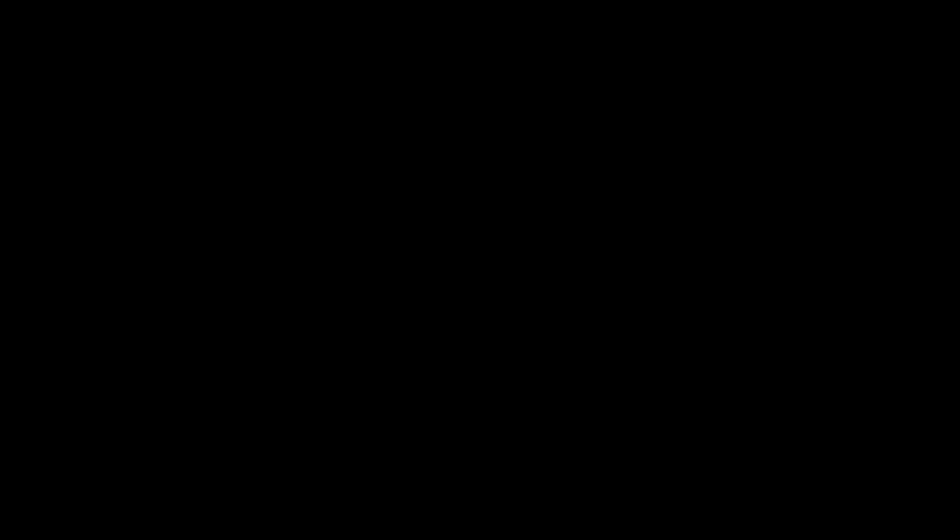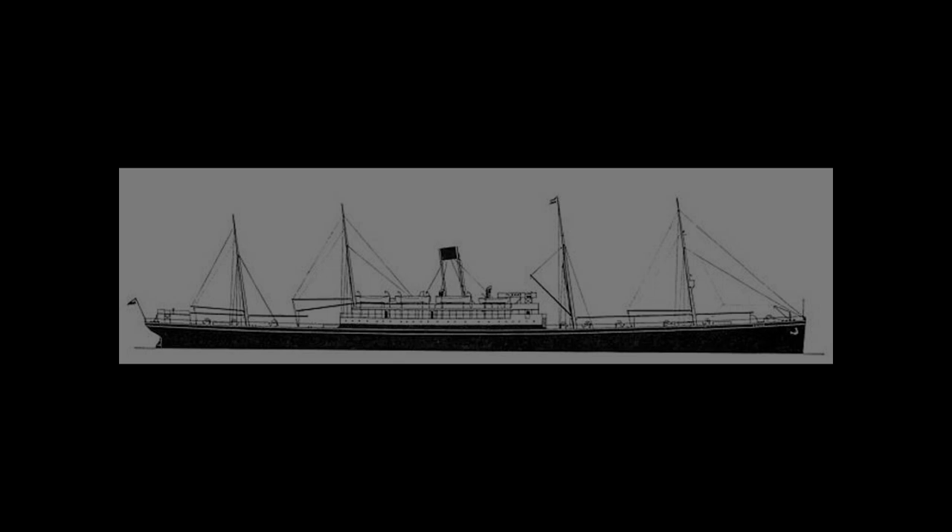This case is actually one that was mentioned in a comment on my video about the SS Stella. It really caught my interest, because this one felt even more mysterious. But to get to why, we have to start from the beginning. The Mohegan only sailed one full passenger-carrying voyage before meeting her end on the second one — and yet she had quite the eventful history.